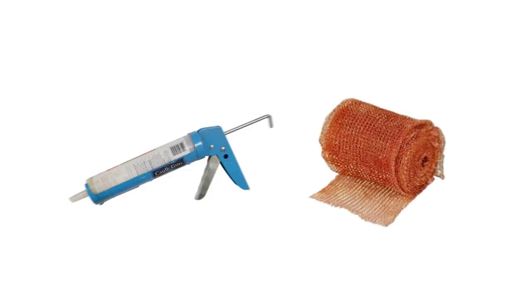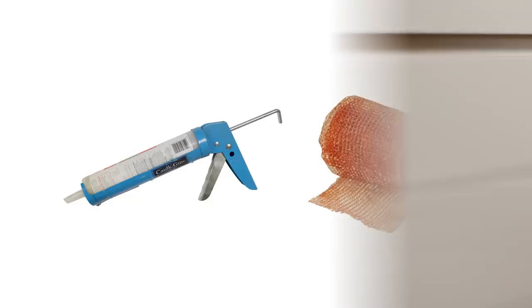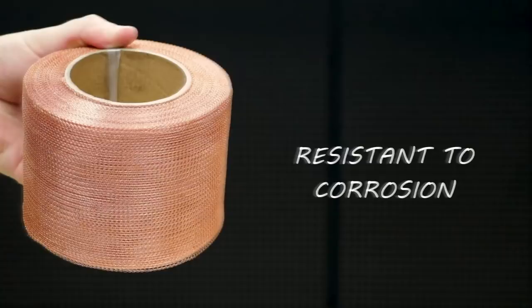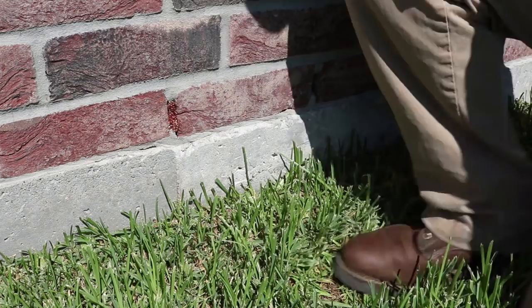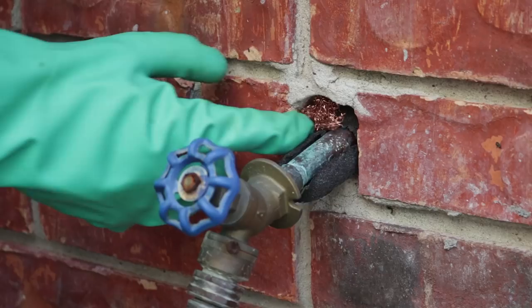To get control of wolf spiders, start outside with exclusionary measures. Be sure to seal any voids or entry points into your home. You can use a caulk or a mesh product like Stuff It. Stuff It is a flexible and versatile copper mesh that is resistant to corrosion from various elements. Stuff it into voids and other openings around your home — an excellent method to exclude spiders, rodents, and other insects from entering the structure.